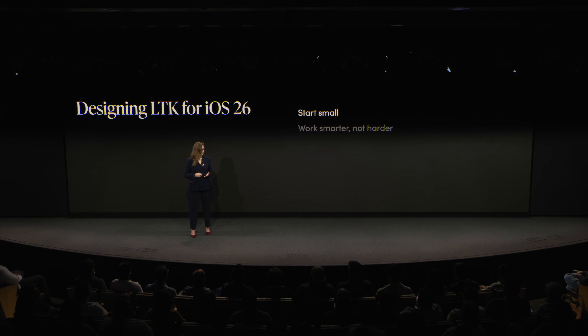Today, I'll share three lessons we learned when we made one bold decision to rebuild our app with SwiftUI from the ground up using Apple's native design at the core: start small, work smarter not harder, and build trust. And I know these are easier said than done, so we'll get into it in a second.